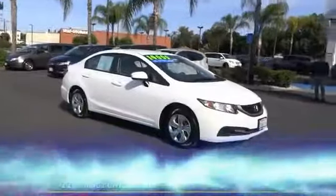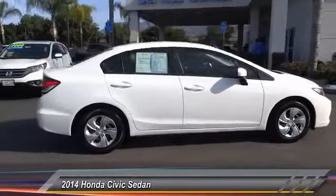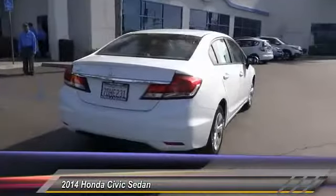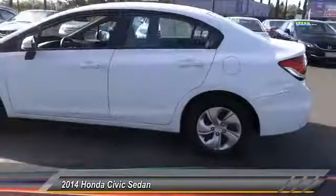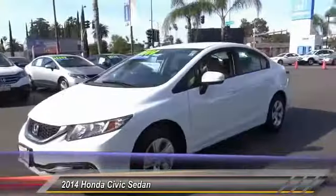The 2014 Honda Civic — practical, awesome gas mileage, and incredibly reliable. This vehicle has less than 45,000 miles. Here are some of this vehicle's great options: traction control, dual airbags, air conditioning, power steering, rear window defroster, power windows.